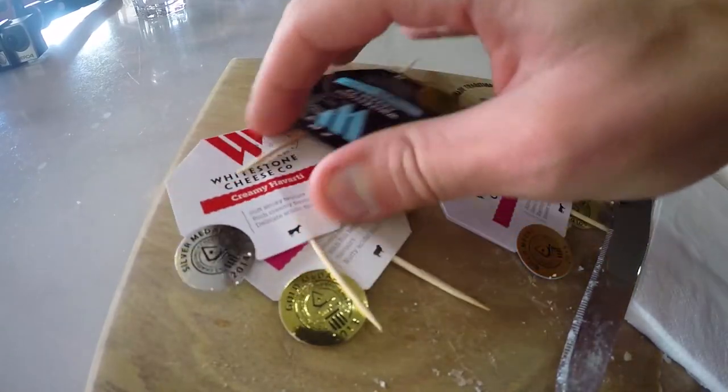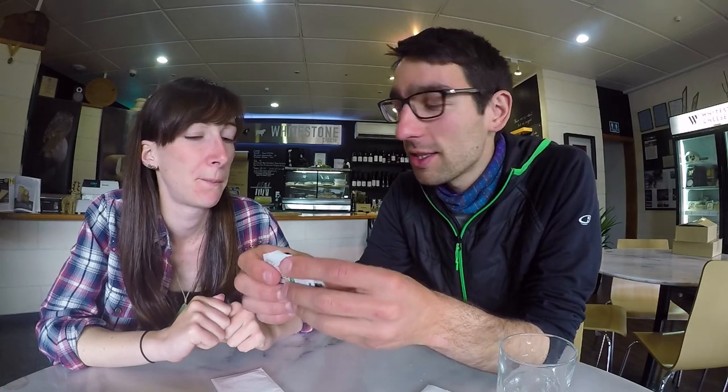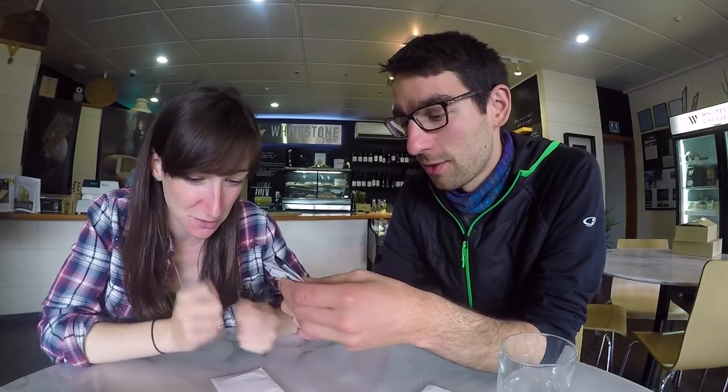After tasting almost every single cheese that Whitestone is making, Laura and I are ready to pick our favourites. My favourite was the Vintage Winslow Blue, and Laura's favourite was the Creamy Havarti.